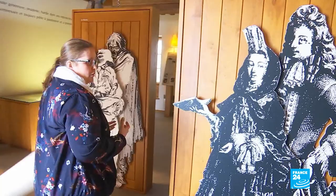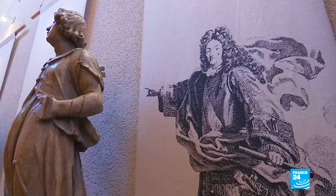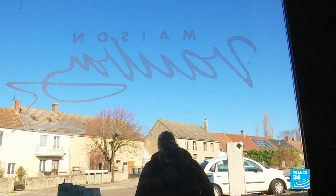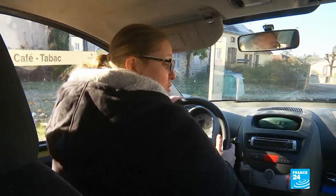We wanted to show that he was a true native of the Morvan. In all his blueprints, he was inspired by everything that can be found in the Morvan — its forests, its animals. All the red dots you can see here are traces of Vauban.